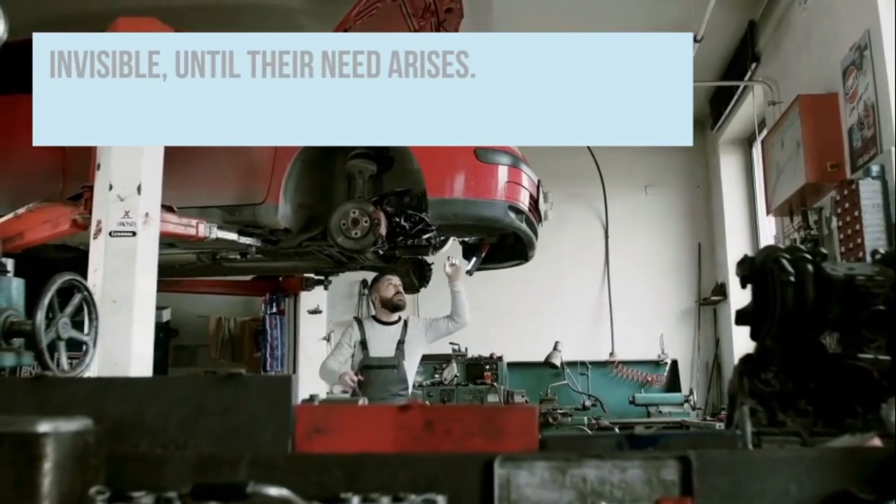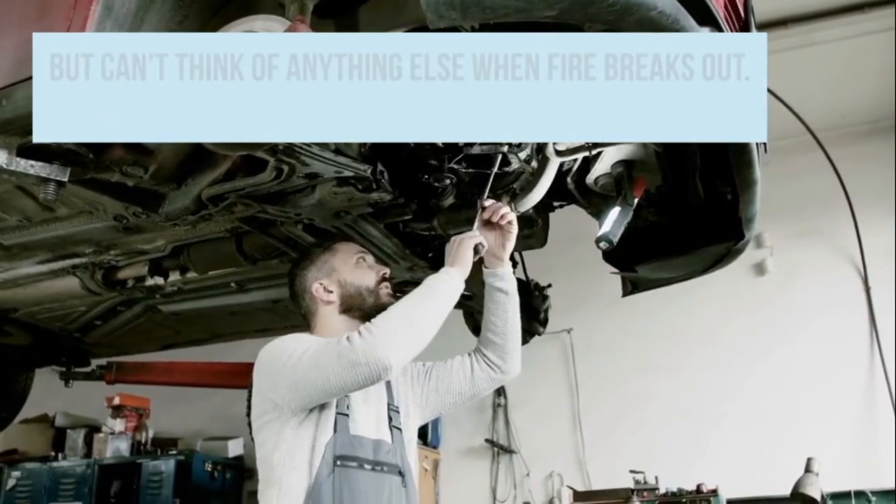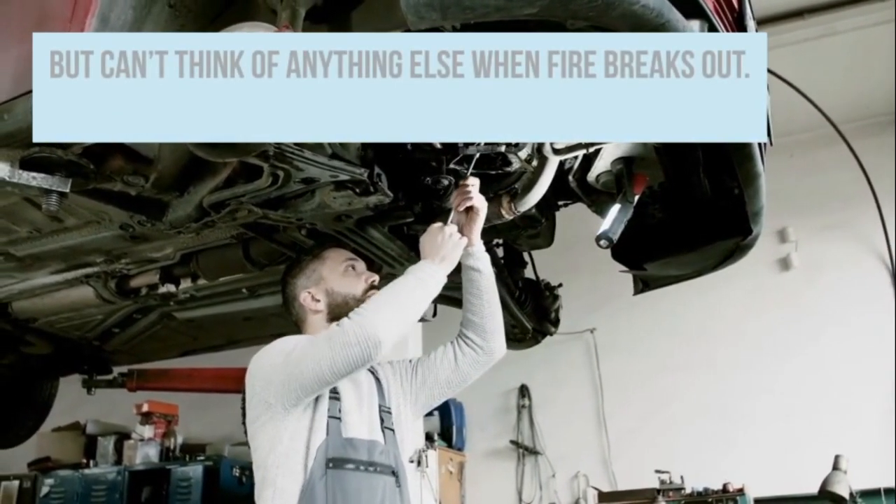The elements discussed here can be of great help in understanding jacks better, more so transmission jacks. These reviews should offer a good guide if you are looking to buy a jack that suits your needs.